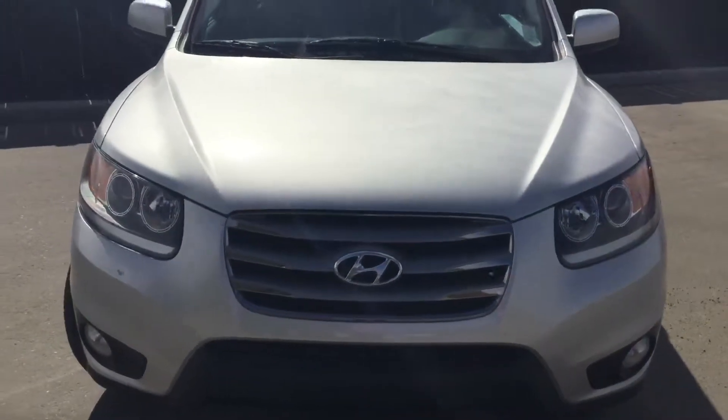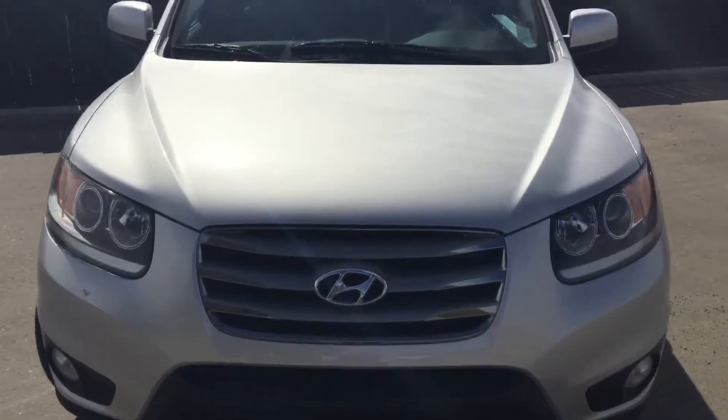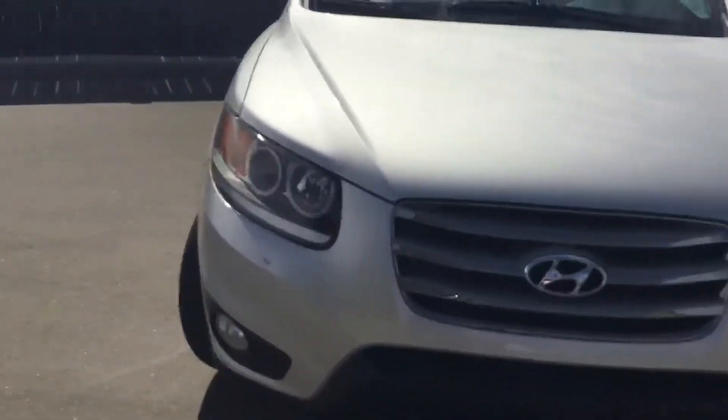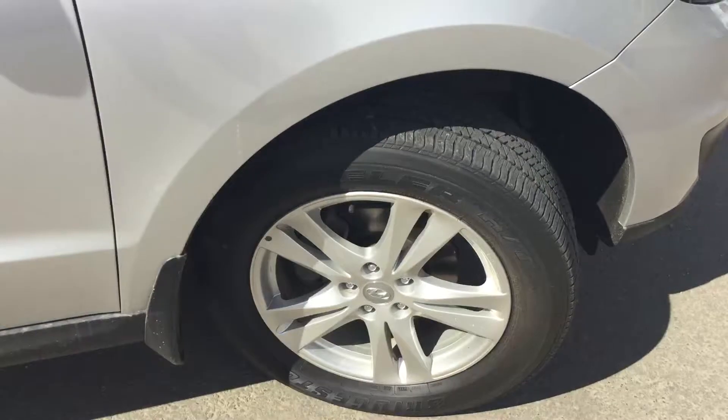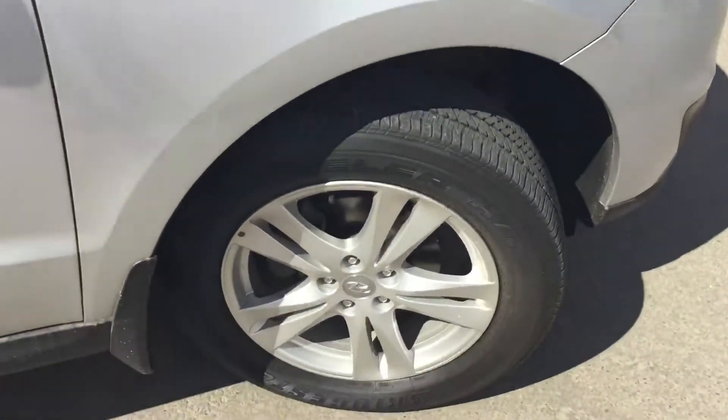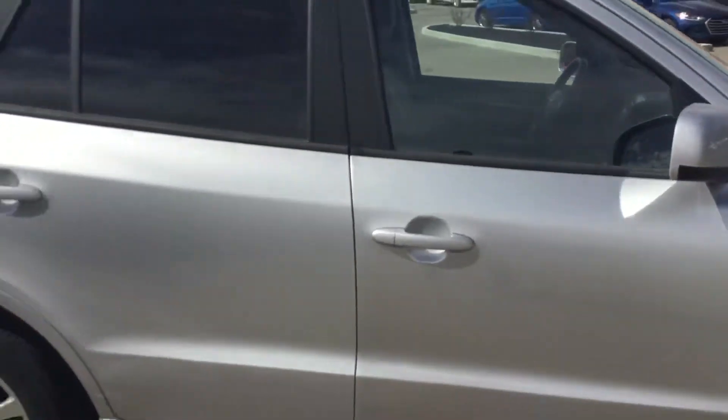Hello, my name is Ali from River City Hyundai. This is the 2012 Santa Fe you were inquiring about. Very clean, silver, big projection lights. You've got the aluminum wheels here, good shape tires — very clean.